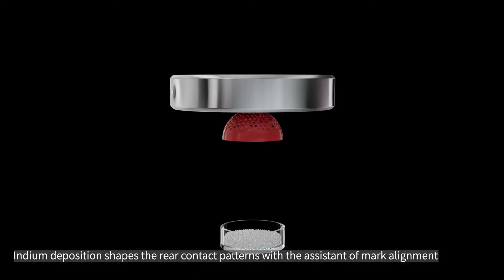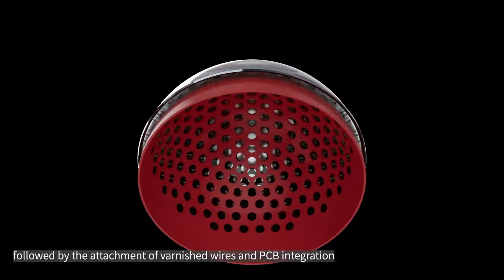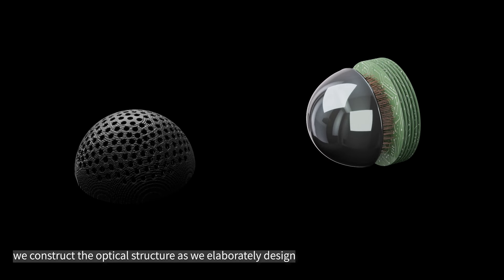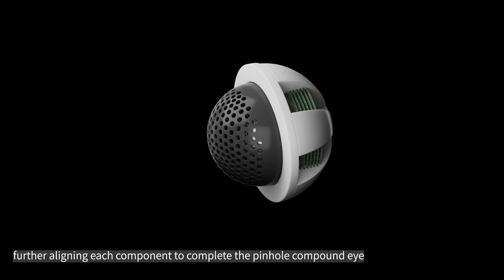Indium deposition shapes the rear contact patterns with the assistance of mark alignment, followed by the attachment of varnished wires and PCB integration with the aid of liquid metal. Through precise 3D printing, we construct the optical structure as elaborately designed, further aligning each component to complete the pinhole compound eye.